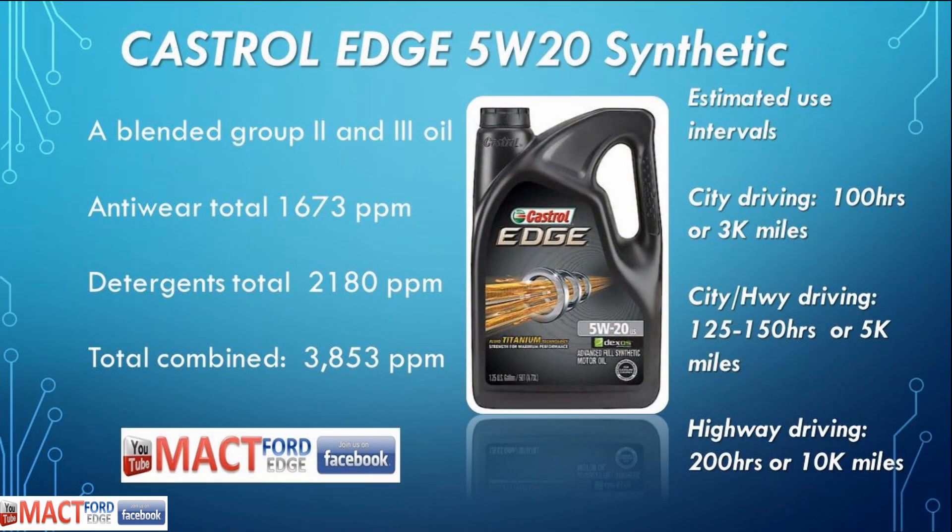The Castrol Edge 5W20 Synthetic is basically a blended Group 2 or 3 oil. The anti-wear total is 1,673 parts per million, which means it's a pretty good oil and beats out a lot of others. The detergents are 2,180 parts per million, which is decent, and the combined total puts it at 3,853 parts per million — a good usable oil. For intervals, this stuff is good enough for 100 hours or 3,000 miles for all-city high idle work. A city-highway combination, stick around 125 to 150 hours or about 5,000 miles. Highway driving, I wouldn't have a problem taking this oil to 10,000 miles or 200 hours. To me, it's a decent oil — not too expensive and available just about anywhere.